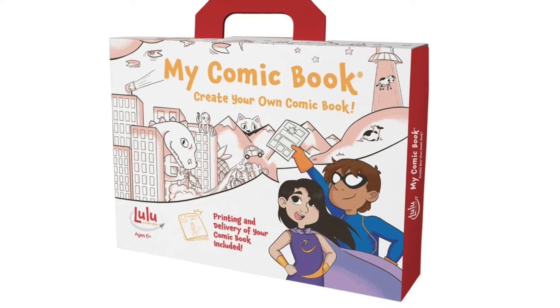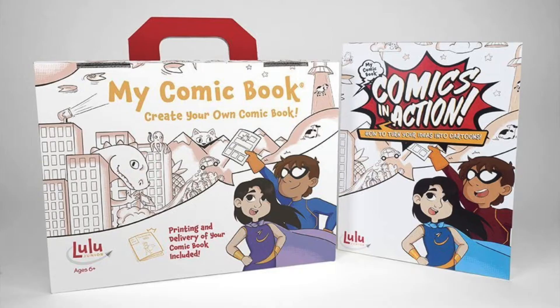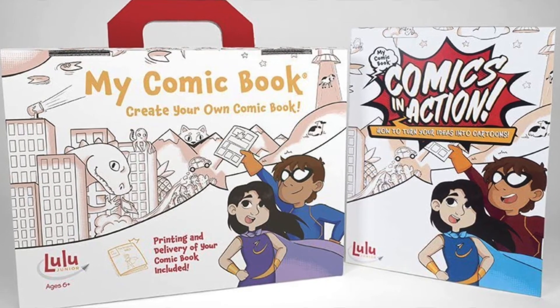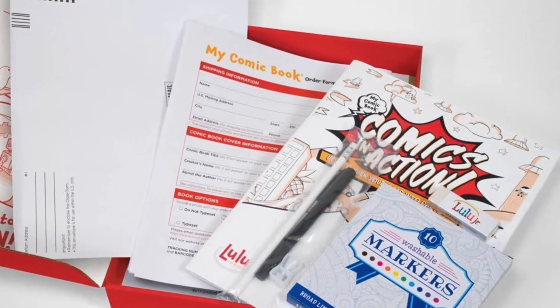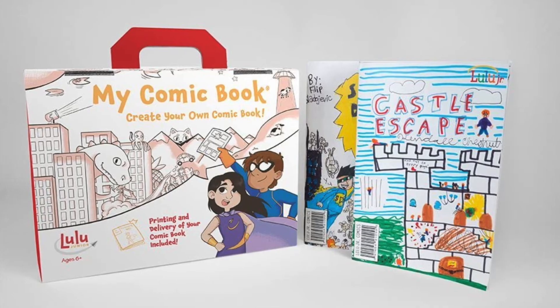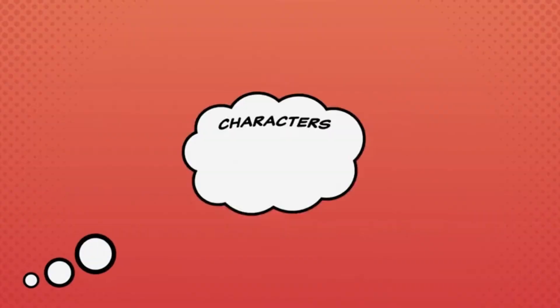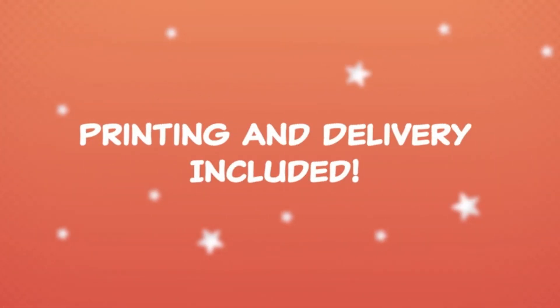Calling all comic book fanatics! Next up, we have Lulu Jr., my comic book making kit. If there was ever a tool to get your kiddo to love creative writing, or to foster the love they already have, it's this one. Even my kiddos that claimed to despise writing couldn't resist the opportunity to see their own comic come to life. This kit includes a guidebook that navigates your child through creating their characters, settings, panels, words, and artwork for their 18-page comic book. Once they are finished illustrating and writing, it can be mailed off, professionally published, and shipped back to you.